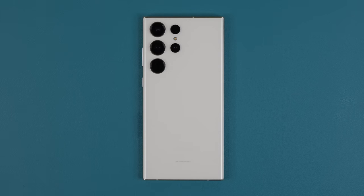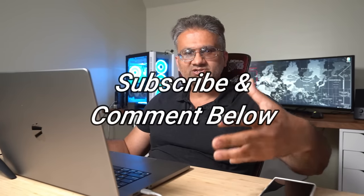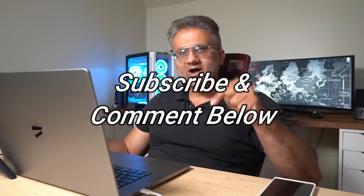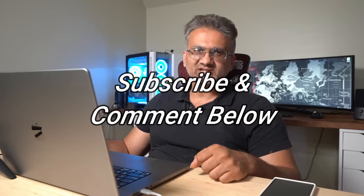That brings us to the end of this video. If you have any questions, comments, or concerns, drop them down below. You can tell me the pros and cons in your own experience with this smartphone. Drop those comments down below and let me know. Have a fantastic day.